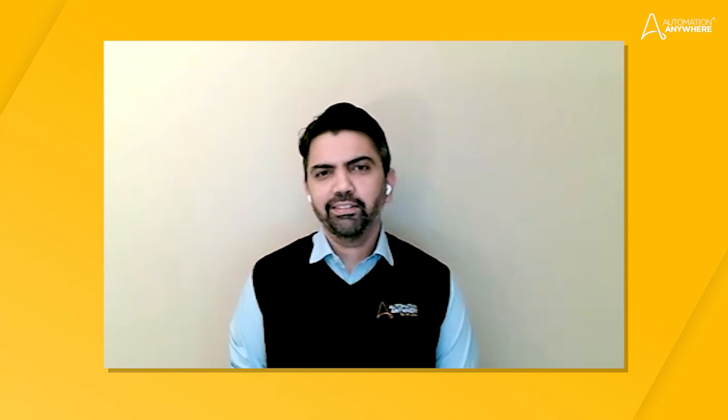My name is Kapil Vyas, and I'm the Senior Director and Head of IT at Automation Anywhere.